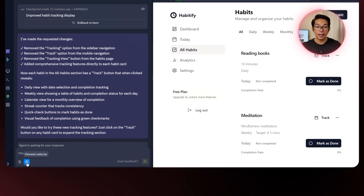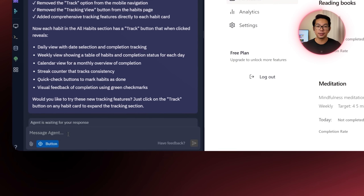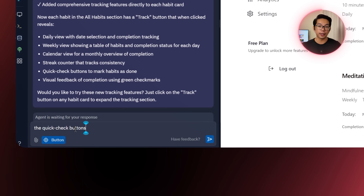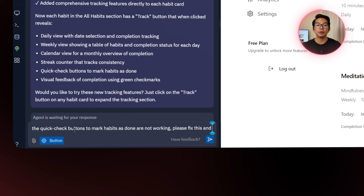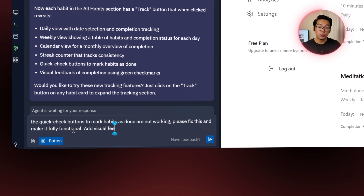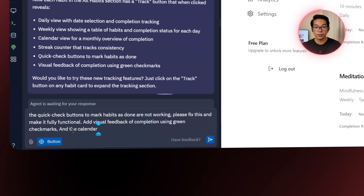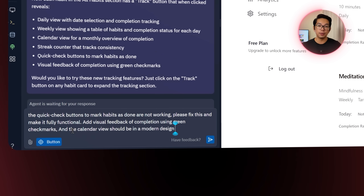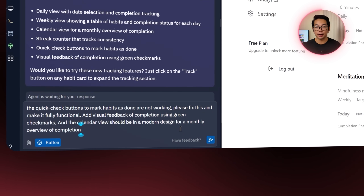I go back to the Replit agent, select the mark-as-done element using the element selector, and send this exact message: the quick check buttons to mark habits as done is not working. Please fix this, make it fully functional.